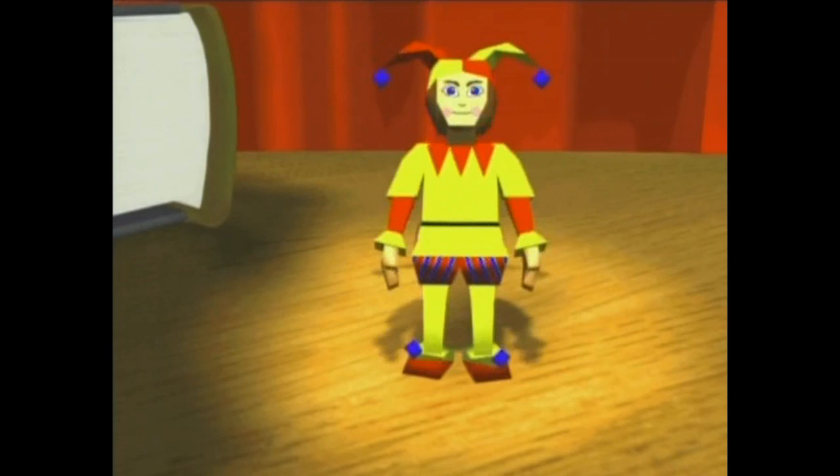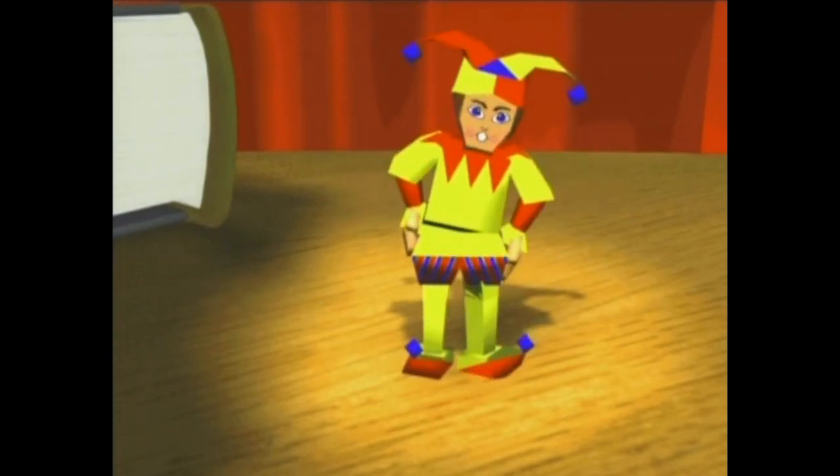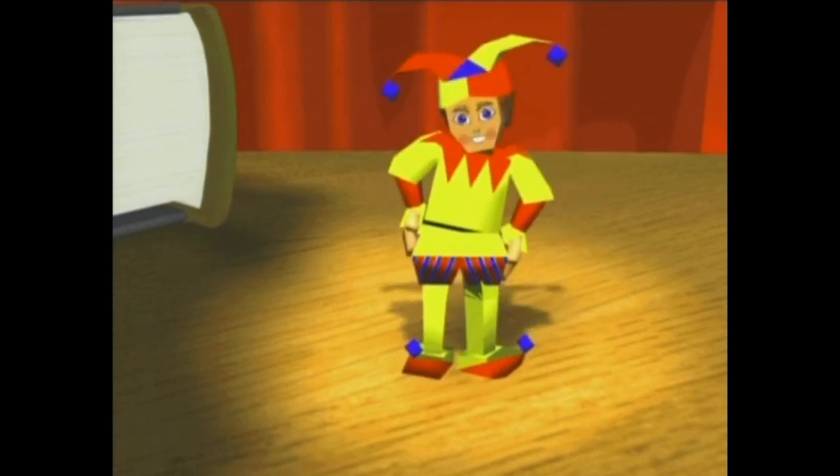So after going through a pretty typical installation process that requires 16-bit colors, it's time to launch the game. At last! You've come! You are a castle builder, aren't you? Don't worry, you will be soon.